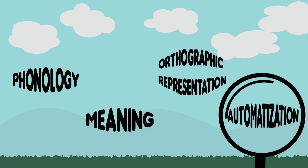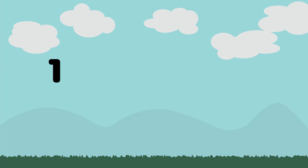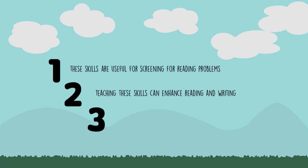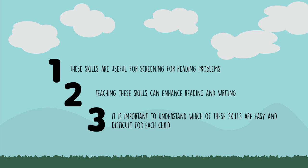We focus on these for three main reasons. The first reason is that these skills are useful for screening for reading problems. The second reason is that teaching these skills can enhance reading and writing. The third reason is that it is important to understand which of these skills are easy and difficult for each child. A child might be strong in some skills and weak in others.